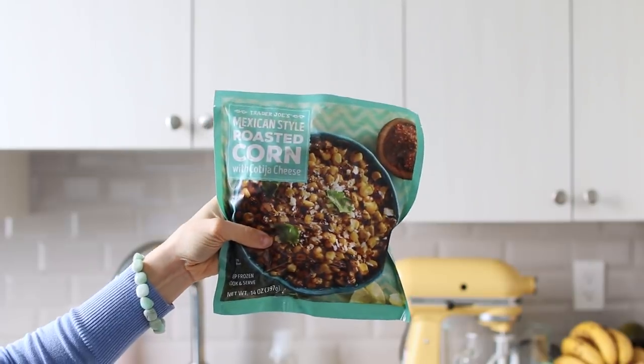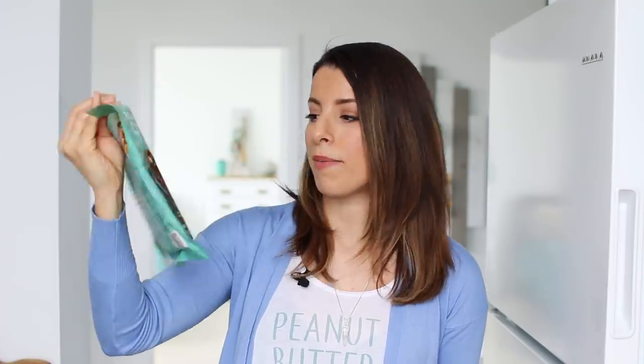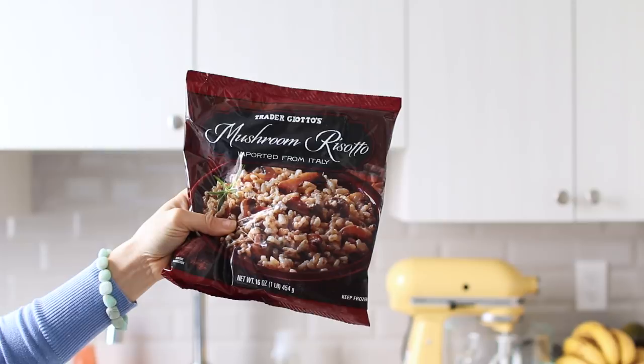We have some Mexican-style roasted corn with cotija cheese — we've tried this before, Matt really likes it, and it's great as a side for dinner. We also have mushroom risotto, which we actually had last night. It's another nice side dish, maybe next to chicken. I added in some fresh shiitake mushrooms to beef it up — I like to do that with packaged items, add in fresh things. A handful of spinach would be really nice in this too.